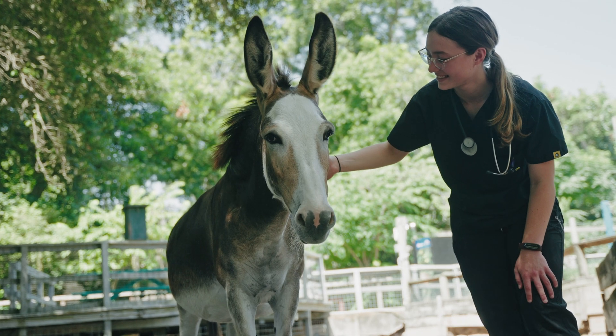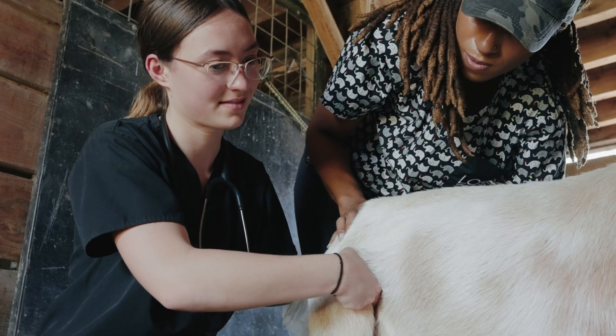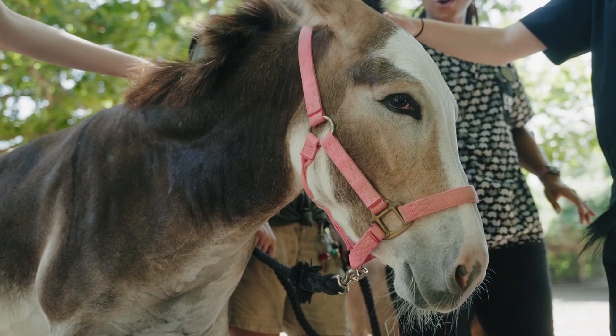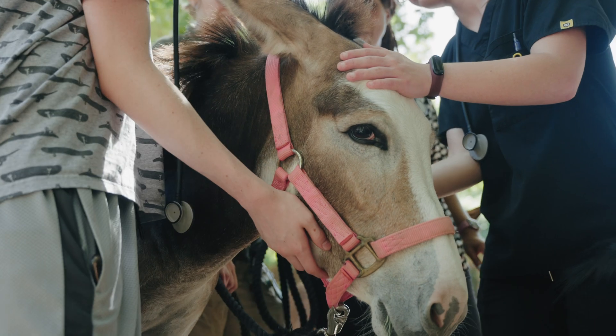It's just an excellent program if you want to go into veterinary medicine. I've learned so much more here than I've learned in many of my classes at school, even the ones that are specifically focused on medicine. It's just a lot of information packed into a week, and it was really, really interesting.